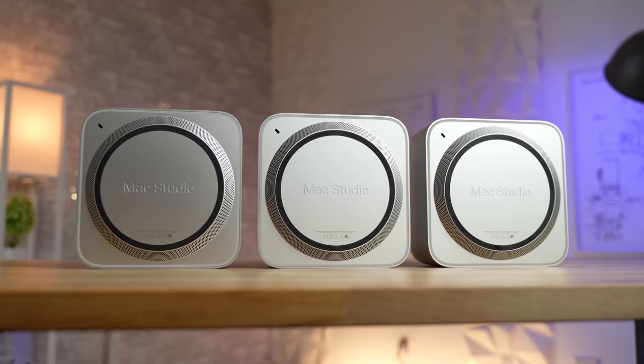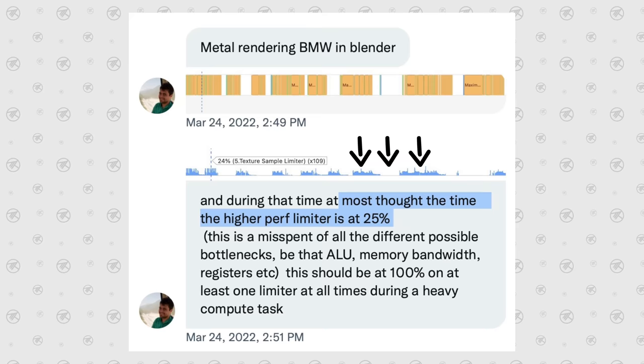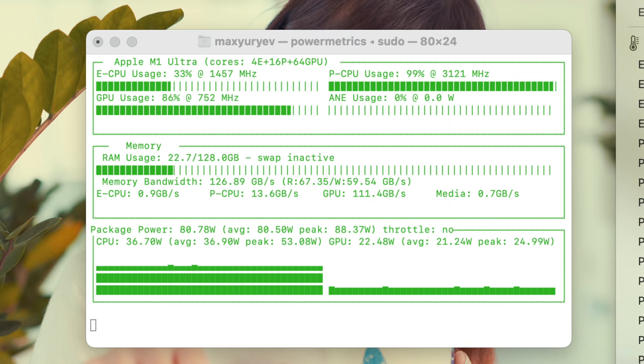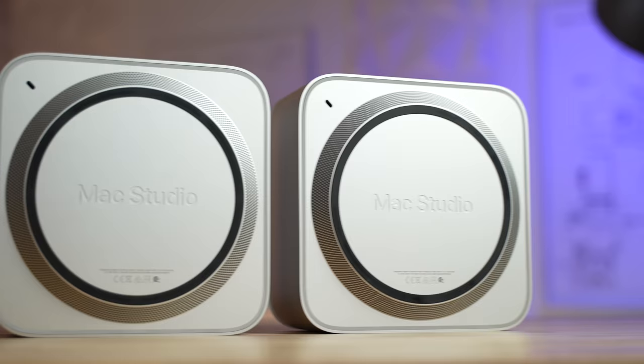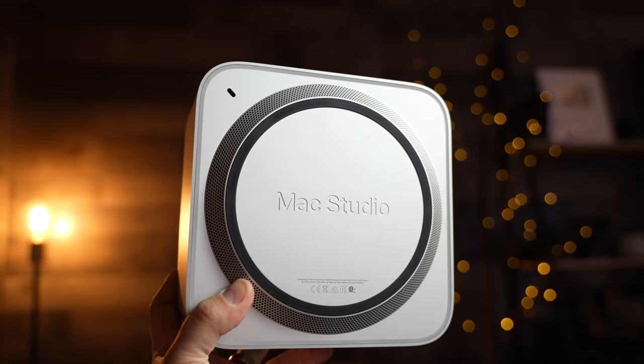It has been one month since we started using and testing our three Mac Studios, and in that time we have made a bunch of discoveries, including a few breakthrough ones just a few days ago about specific hardware limitations with the Mac Studio that explain a lot of the issues we have found and talked about in our previous videos. In this one-month real-world review I will be talking about all of that, including my honest experience with these Mac Studios and what I think about them — if they are worth purchasing or upgrading to compared to previous iMacs and other desktops — and the few personal dilemmas I have with the Mac Studio in general.